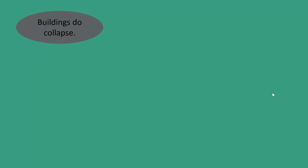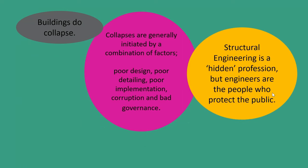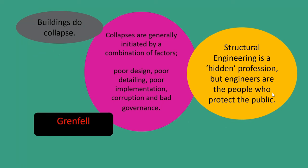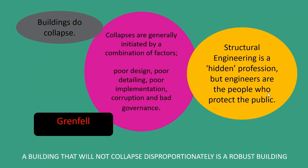What we can conclude from Ronan Point and what's happened since is that buildings collapse, and they're often initiated by a combination of factors. Though we're a hidden profession, we are the people who protect the public. And of course, one of the biggest disasters we've had in recent years is Grenfell, which is an utter tragedy. But a building that will not collapse disproportionately is a robust building. So what makes a robust building?